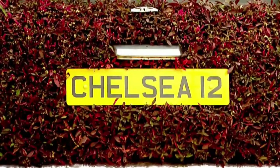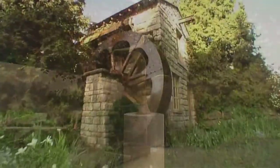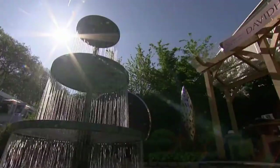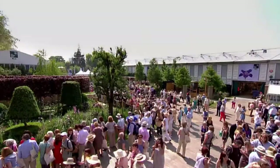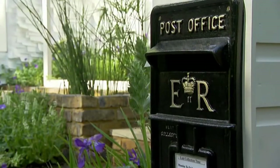Every May, the Royal Borough of Kensington and Chelsea hosts the Chelsea Flower Show. Run by the Royal Horticultural Society, the event will celebrate its 100th anniversary this year. Drawing over 160,000 visitors, the show is the catwalk of the gardening world.